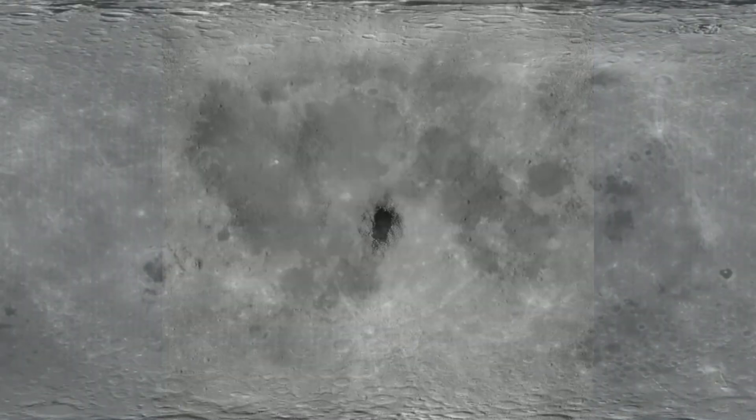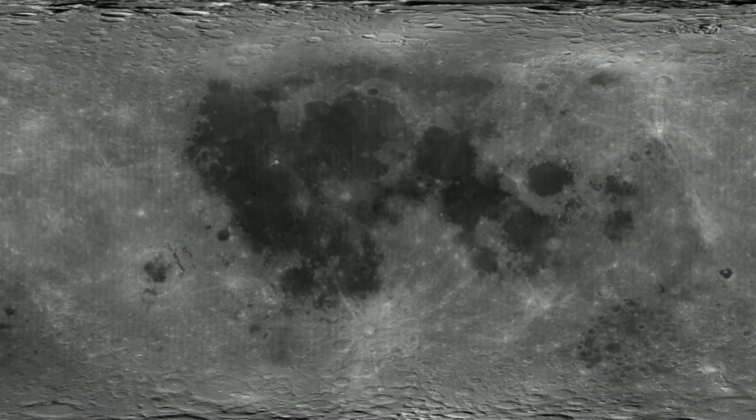On the near side of the moon, you also have darker and smoother regions called Maria, which is Latin for seas because they were once believed to be filled with water, but are basically vast pools of lava.